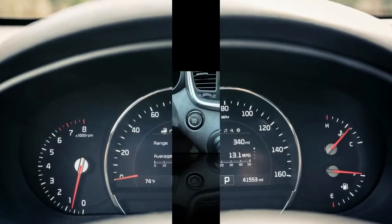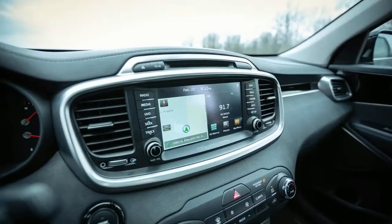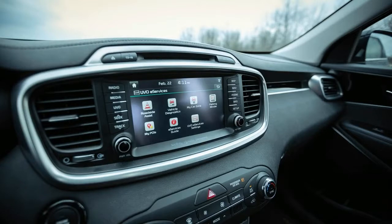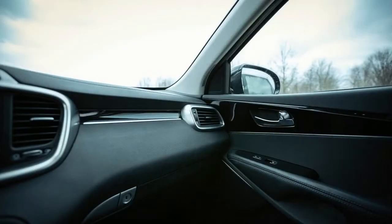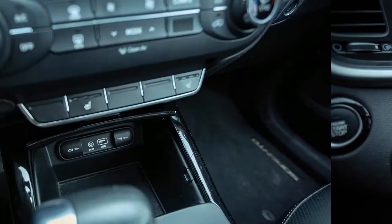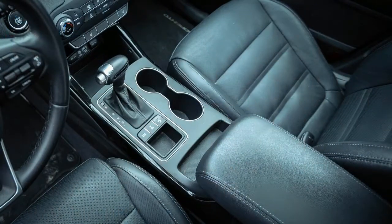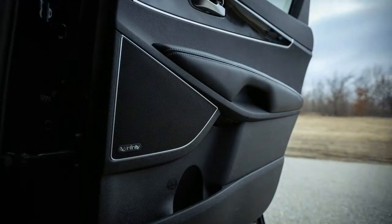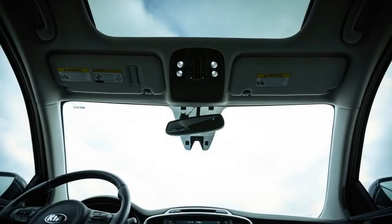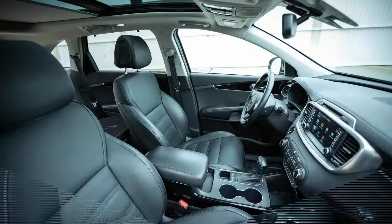Easy-to-access latch connectors made swapping various child seats a snap. All primary and secondary controls are easily reached from the driver's seat, and we made ample use of the three available USB ports for front and second-row passengers. We were always happy to use the Kia's UVO infotainment system on account of its crisp graphics, quick responses, and intuitive layout.